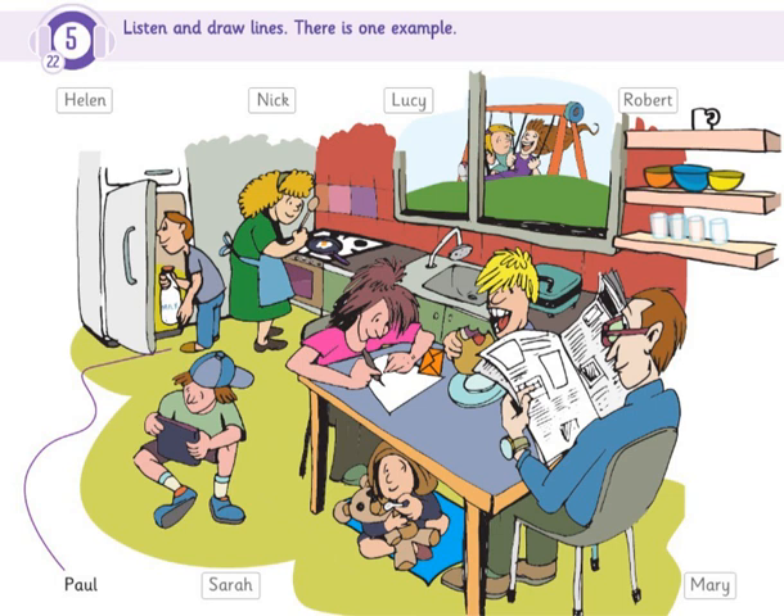Track 22, Unit 8, Exercise 5. Listen and look. There is one example.